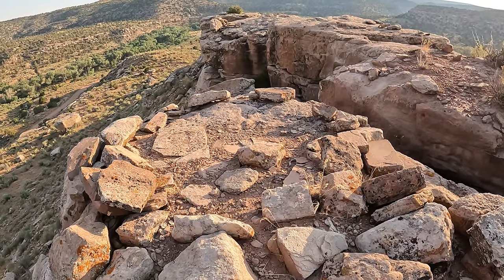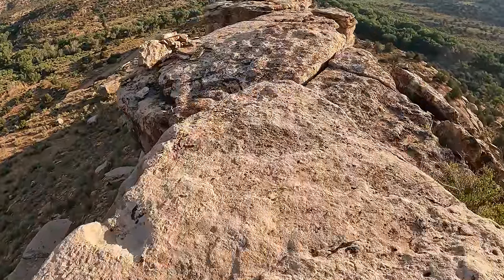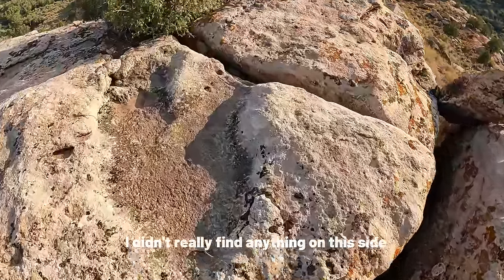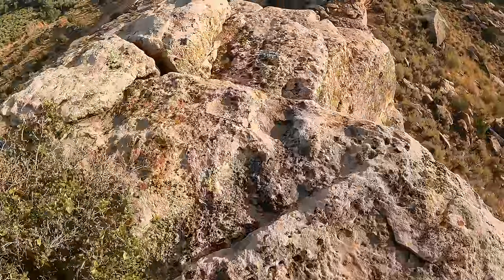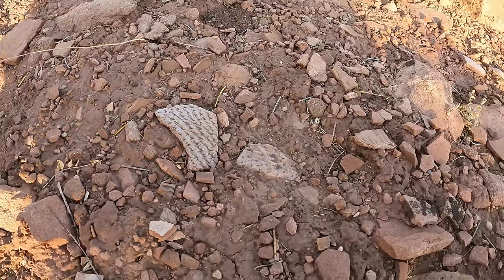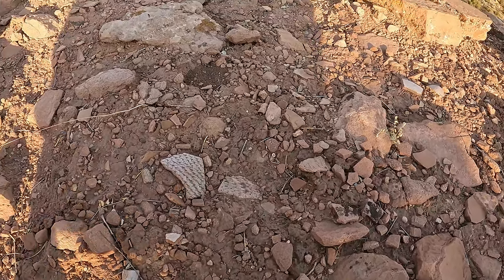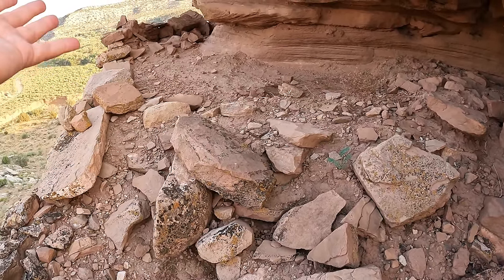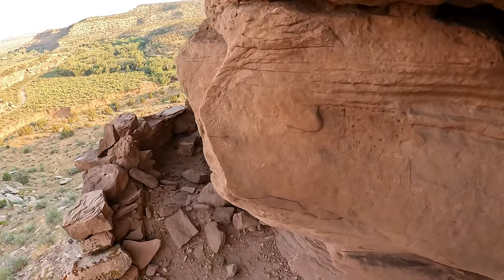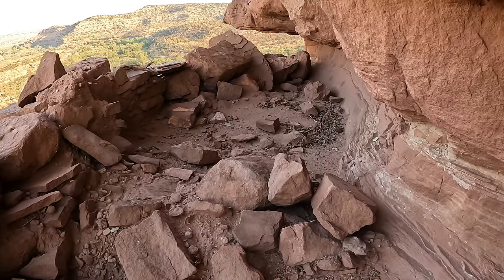I don't know, but this is really neat. Look at these big pieces right here. So this is my camera lens — it's about three inches. Those are pretty big potsherds right there. So I just climbed up here. There's this nice little built-up area — this little perch. Oh wow, that is so cool.